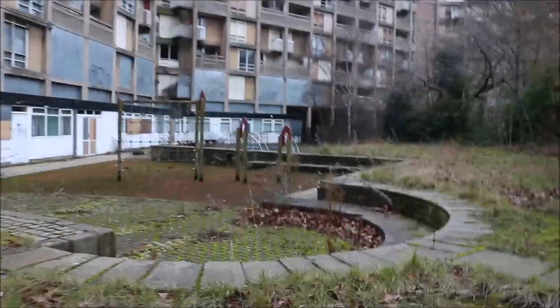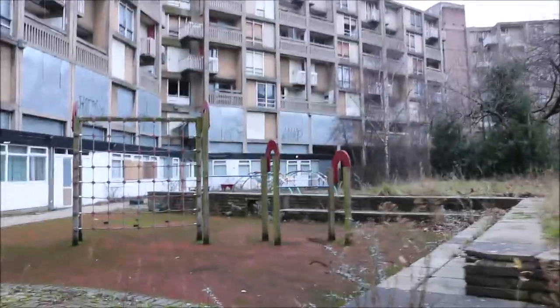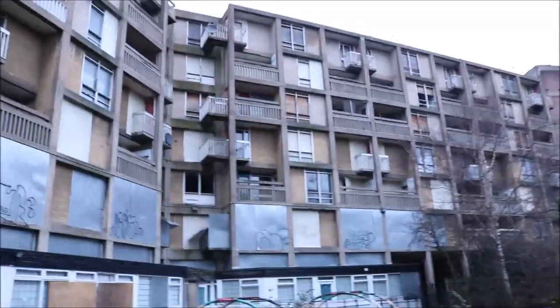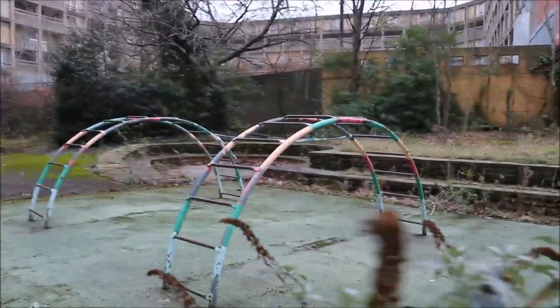This is a whole abandoned estate — as you can see there's like a park in the middle with all the flats around us. This is just crazy, I've never seen anything like this in my life. You can imagine that five or ten years ago people were all here playing, kids were in this park, and now it's just nothing — it's like a ghost town, quite literally.